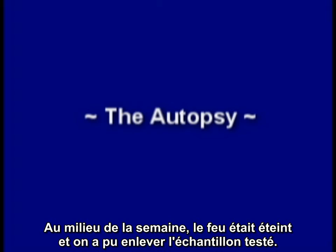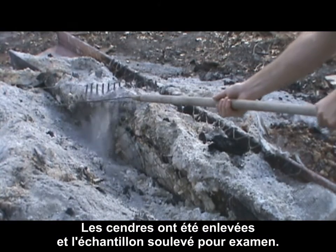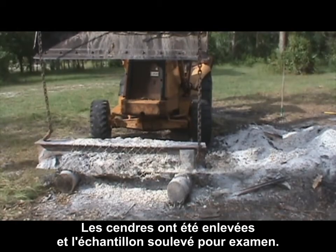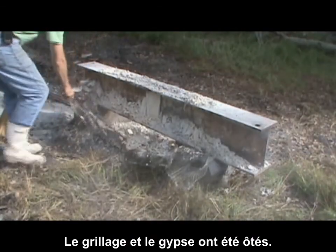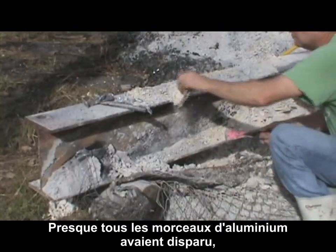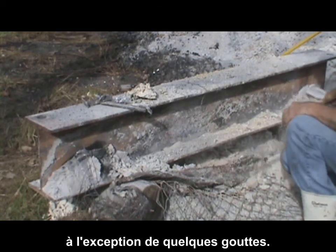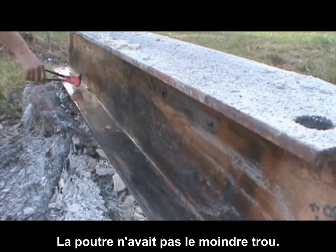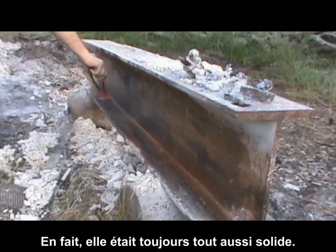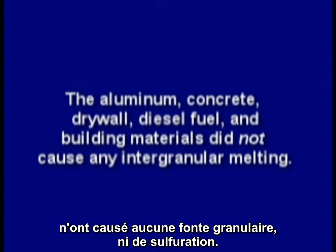By mid-week, the fire was cool enough to remove the test piece. The ashes were raked off, and the test piece lifted out for observation. The wire lath and fencing was clipped off, and the gypsum removed. For the most part, all the aluminum scrap was gone, with the exception of a few small blobs. The steel beam did not have any holes whatsoever. In fact, it was still quite solid and sound. The aluminum, concrete, drywall, and diesel fuel and building materials did not cause any intergranular melting.